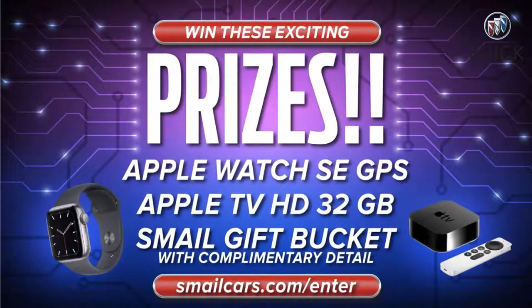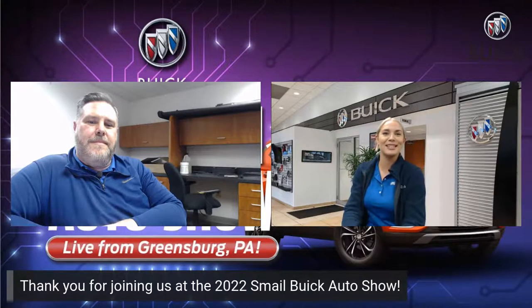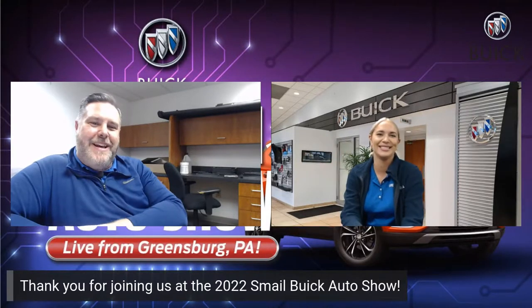Thank you so much, and everyone watching can continue to leave comments and ask questions — we'll get them to John so he can answer them. Don't forget to go to SmaleCars.com/enter. We're giving away an Apple Watch, an Apple TV, and a Smale gift bucket with a complimentary detail — just fill out a quick form. Thank you so much for joining us. This has been the 2022 Smale Buick Virtual Auto Show. Have a good day, bye!